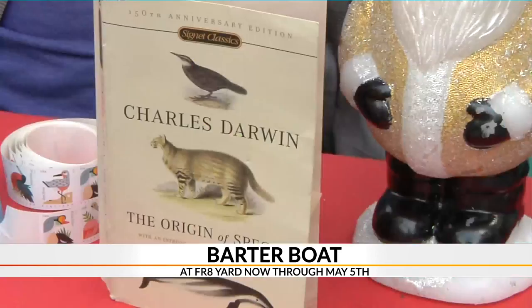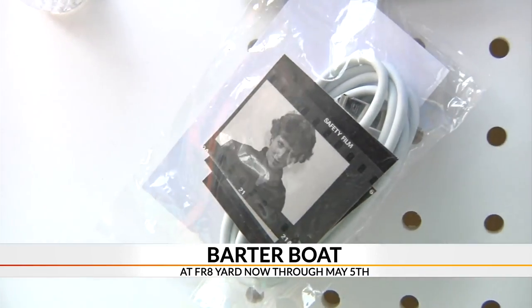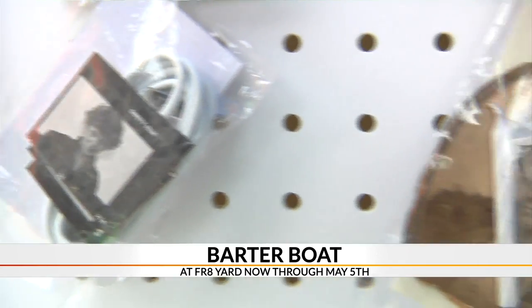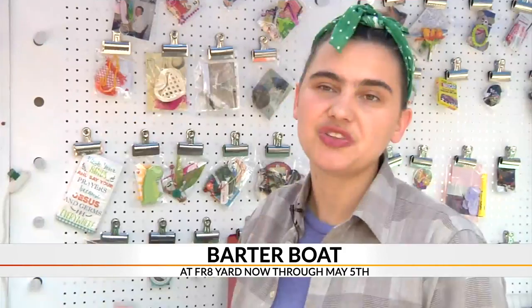As it travels across the country, it's meant to spark conversation about the value of objects and show how one person's junk is another person's treasure. What is it? Is it really junk? Is it stuff that you really want to treasure and keep? This is also an opportunity for people to share their experience and their objects with the world.